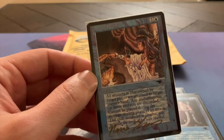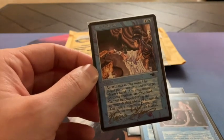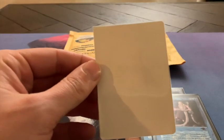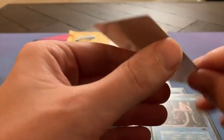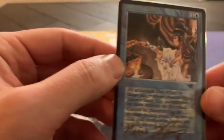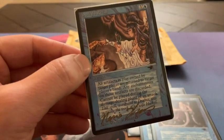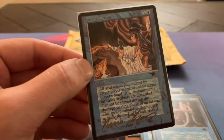Now there is a thing called an Artist Proof card. An Artist Proof card looks like a regular Magic card, but there's something different — when you look at the back, it's blank. Artist Proof cards were given to artists, I believe 50 of each card, to kind of show their work. A little bit like a business card, so they could say, okay, this is a card I've made, and they could pass it on.